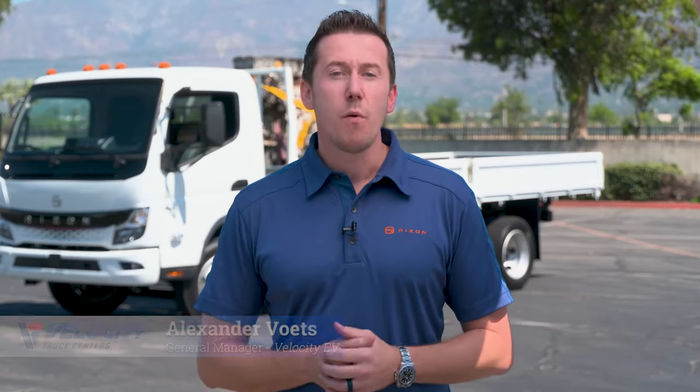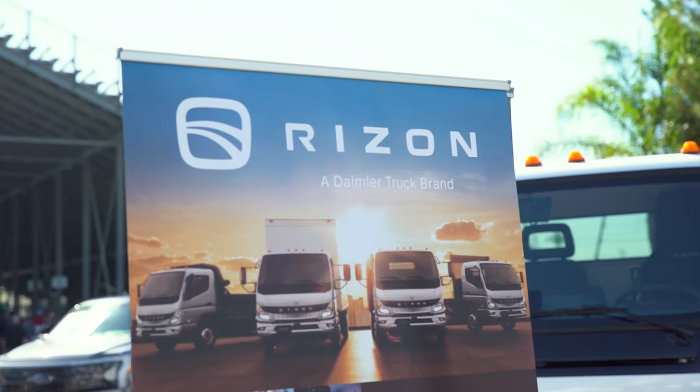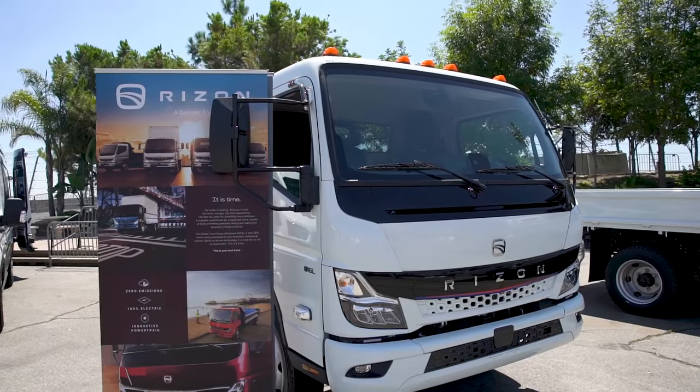Hey everyone, I'm here today with Ryzen by Daimler Truck, the latest all-electric commercial vehicle brand by Daimler. I'm excited to give you the first walk around today — a class 4.5 battery electric vehicle that's going to be perfect for urban delivery where you have dedicated and repeatable routes.